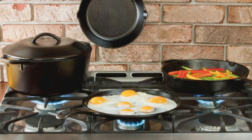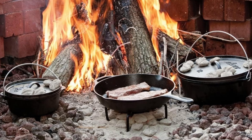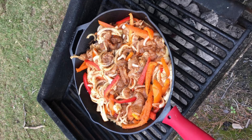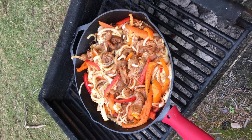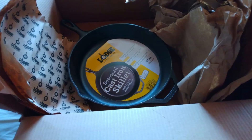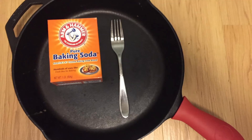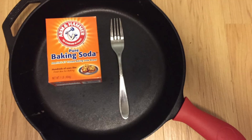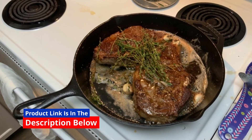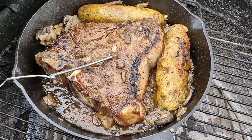The Lodge cast-iron skillet provides an unparalleled cooking experience thanks to its superb heat retention and distribution. Whether you're searing steak, frying chicken, or baking a skillet cookie, this pan ensures even cooking without hot spots — a common issue with lesser-quality pans. This is particularly beneficial for foods that require consistent heat to cook through, such as thick cuts of meat.